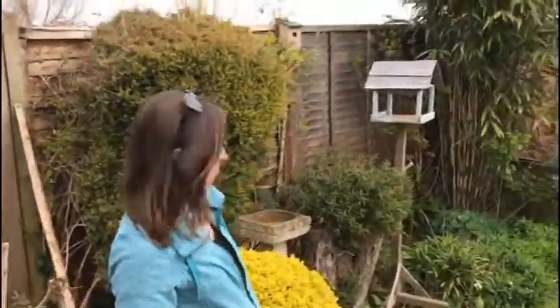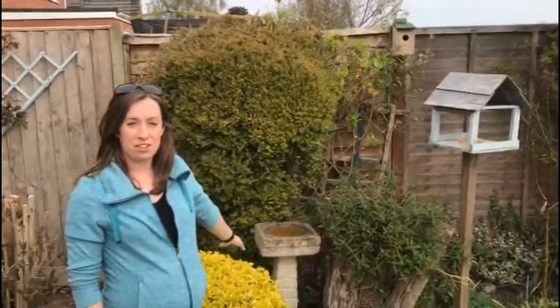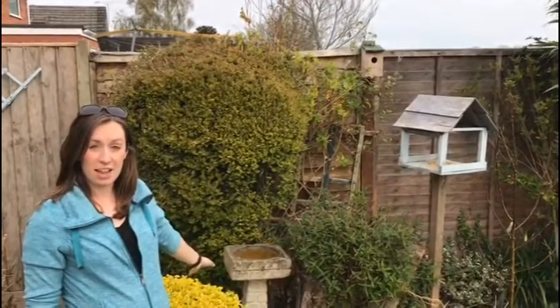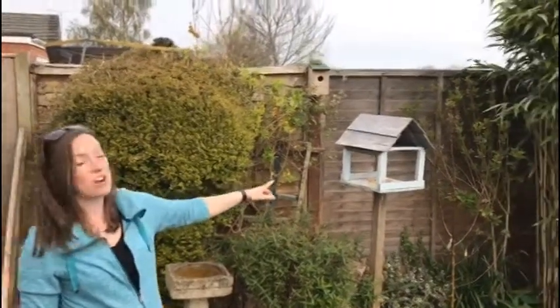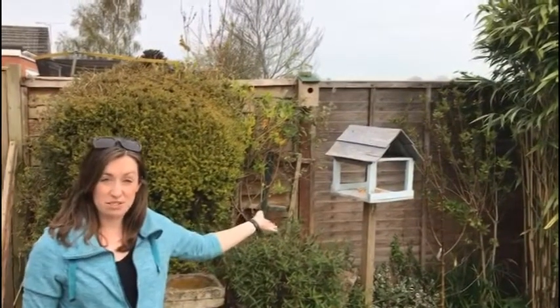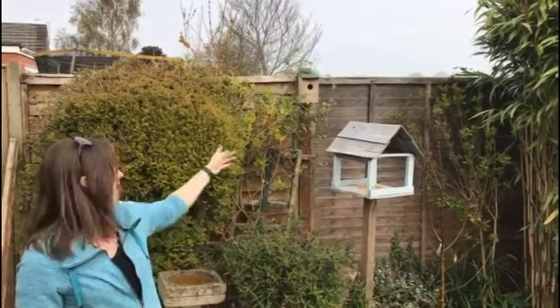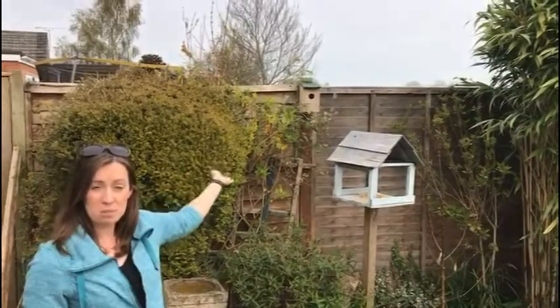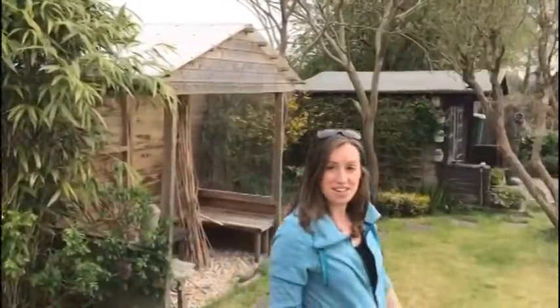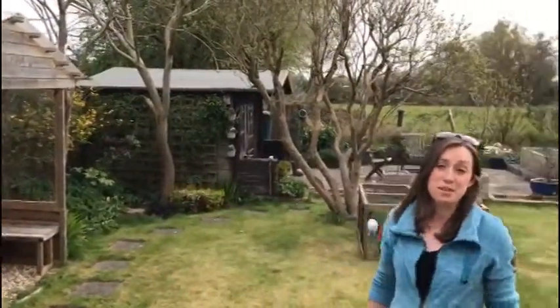If we go this way I'm going to show you some other things we have in our garden to encourage local wildlife. Over here we've got a bird bath — it's really important to provide birds with fresh water for drinking and bathing. We've also got a bird table with lots of different types of seed for different types of birds, and a bird box to encourage birds to nest in our garden. All over the garden we have put up bird boxes and bird feeders to support lots of different species of birds.